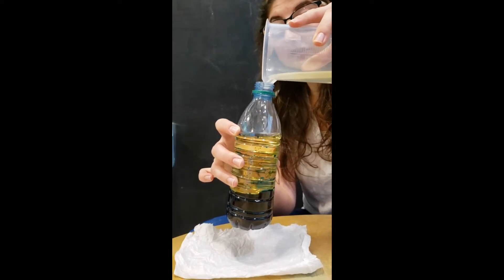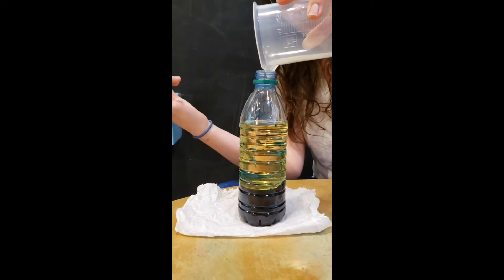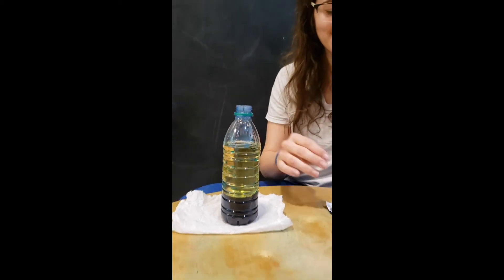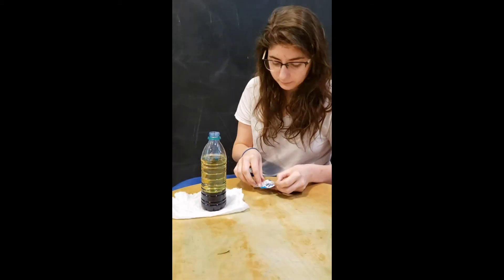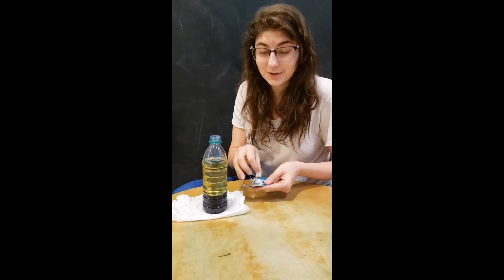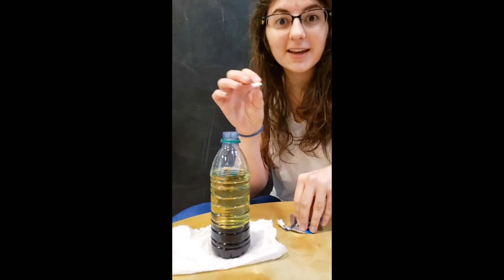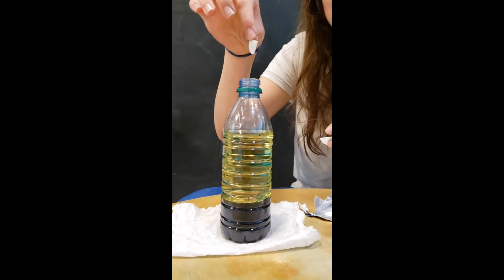It's going to mix a little bit, but it's going to settle out. Once I have all my oil in there, I'm going to set that aside — make sure you wash it well. This is pretty much what my lava lamp is going to be. Don't put a top on it once you put the Alka-Seltzer in. I tore mine up in pieces so it can disperse throughout the whole bottle. I'm going to drop one in and let's see what happens.